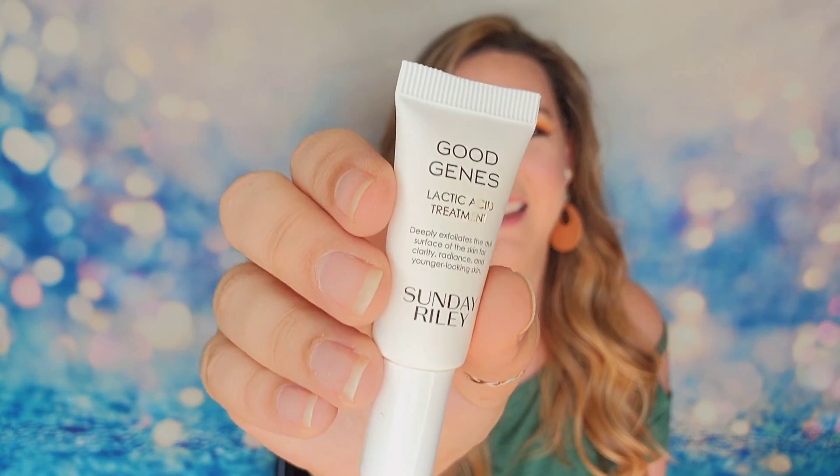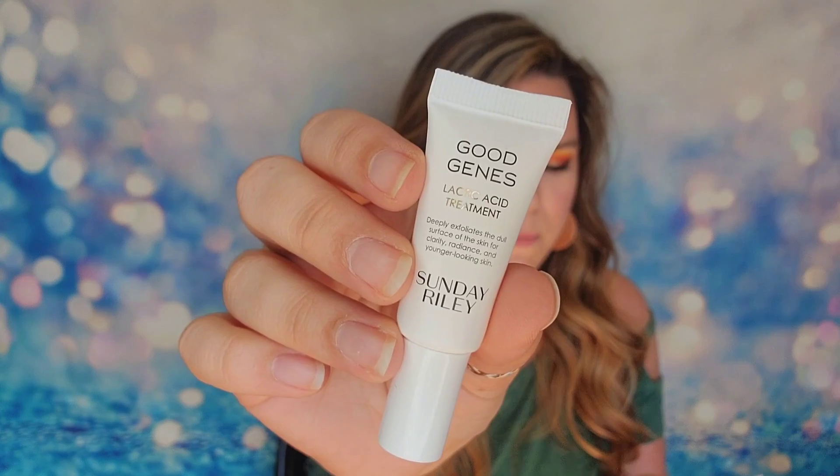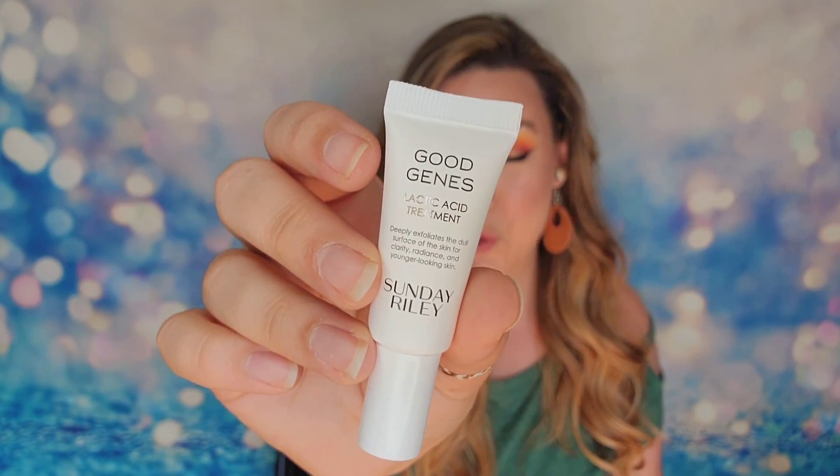The last item is from Sunday Riley, which I'm thrilled about because I love Sunday Riley. This is their Good Genes Lactic Acid Treatment — it deeply exfoliates dull skin for clarity, radiance, and younger-looking skin. The full-size version runs $85, and it's their best-selling treatment. It plumps fine lines, evens out hyperpigmentation, and exfoliates dead skin cells so your skin can glow. This sample is 5ml of product. I'm really excited to get this one.